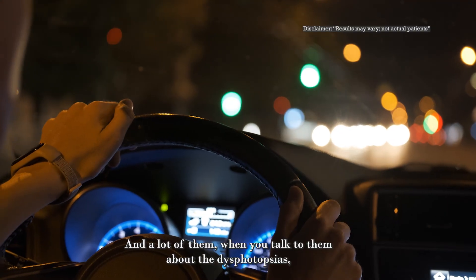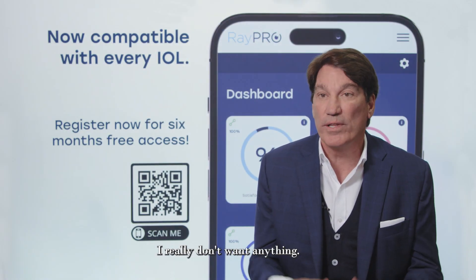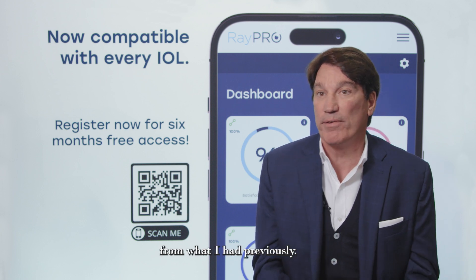And a lot of them, when you talk to them about the dysphotopsias, they may kind of shy away and say, I really don't want a trifocal lens. I really don't want anything that's going to take away from what I had previously.